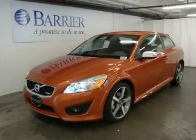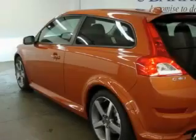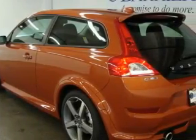This is a brand new 2010 Volvo C30. It features a 2.5-liter, five-cylinder engine and an automatic transmission.